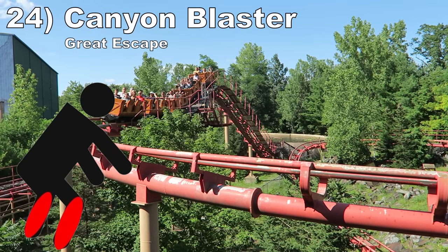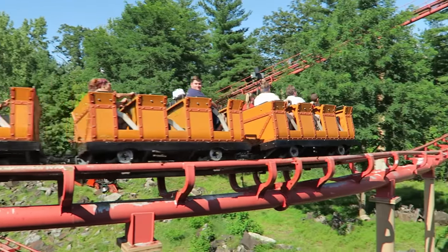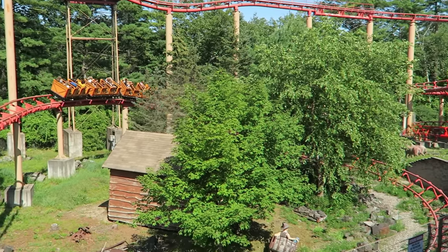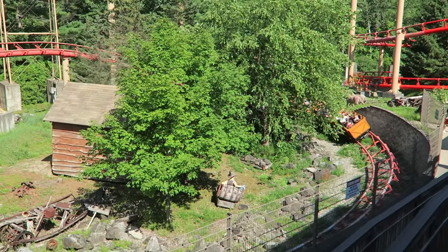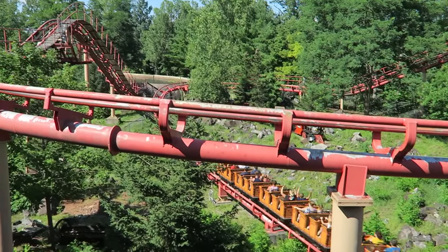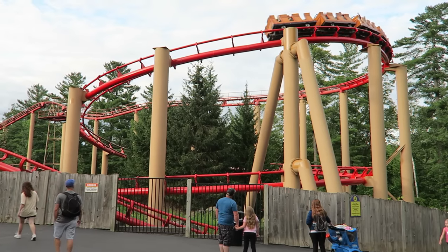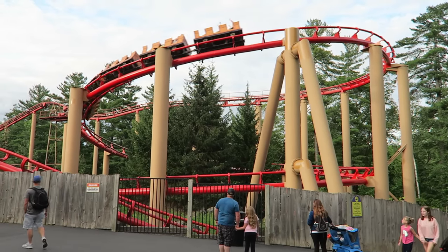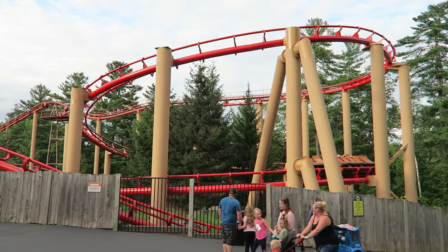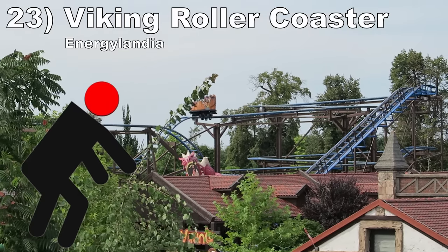#24: Canyon Blaster at Great Escape. This Arrow mine train originally opened at Opryland, and the layout made more sense there when it was in the woods. Now it's in a field, but the park has planted some trees at least. The biggest issue is the layout — most of this ride does nothing. The only time you build up speed is the giant helix at the end, but that element jackhammers the train.